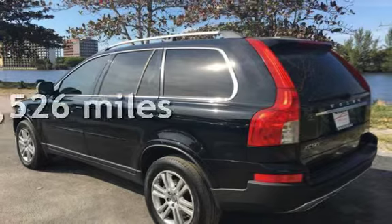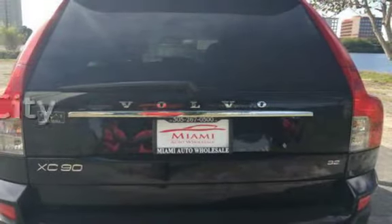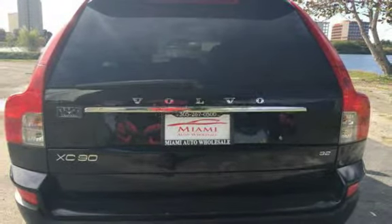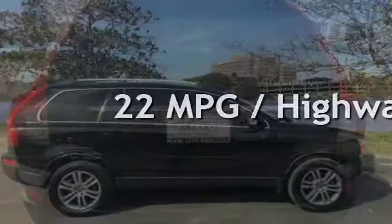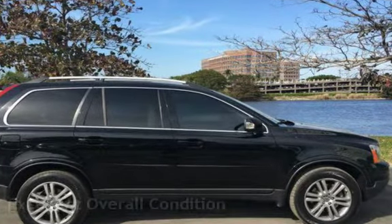This Volvo has less than 56,000 miles on the odometer. Estimated fuel economy for this vehicle is 15 miles per gallon in the city and 22 miles per gallon on the highway. This vehicle is in excellent overall condition.